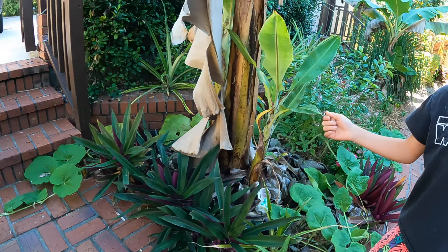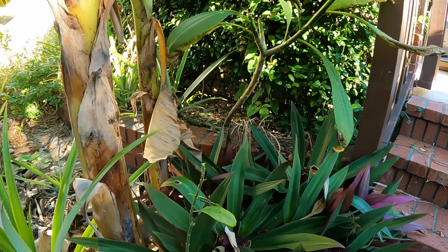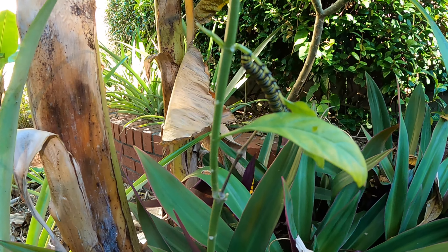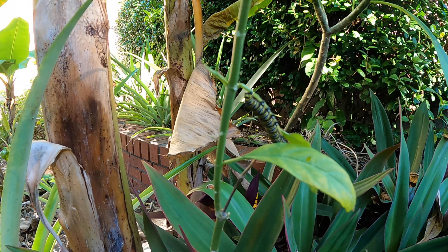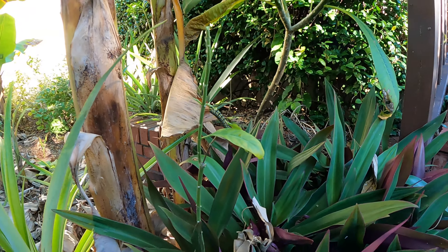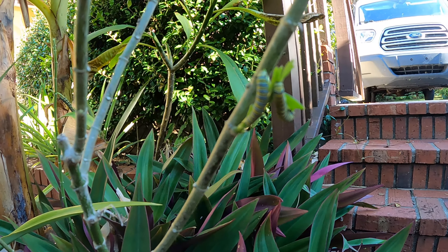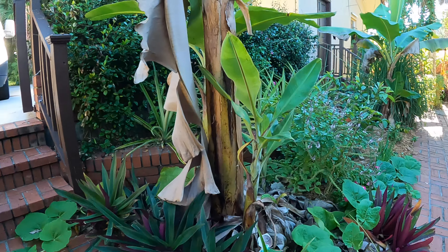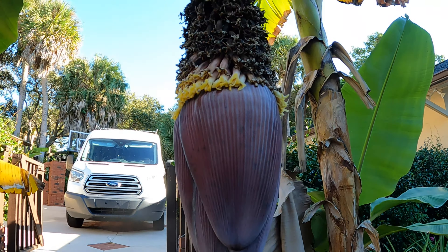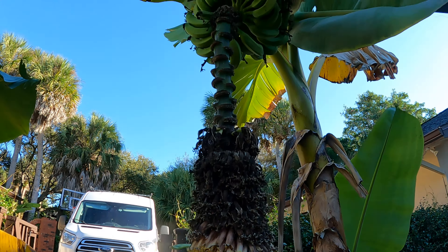We have lots of monarchs - there's one! The wasps seem to be slowing down, and they're the ones that eat all the caterpillars. We're really happy to see all these monarch caterpillars huge in the garden.